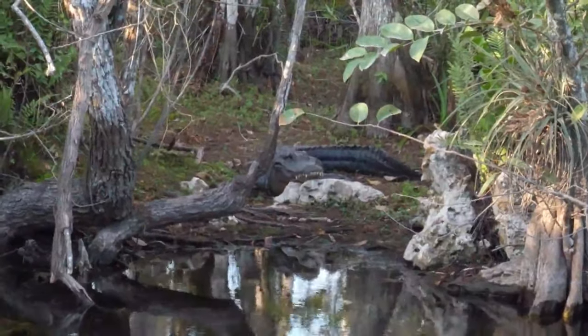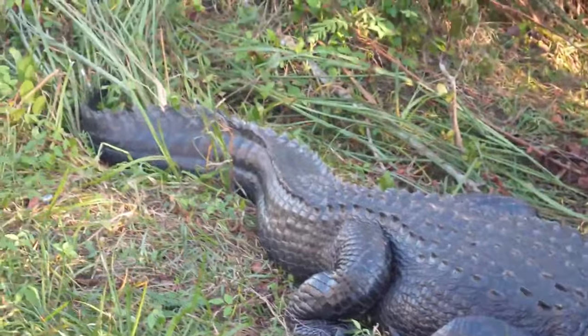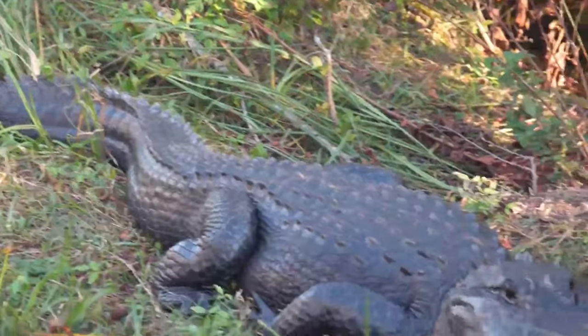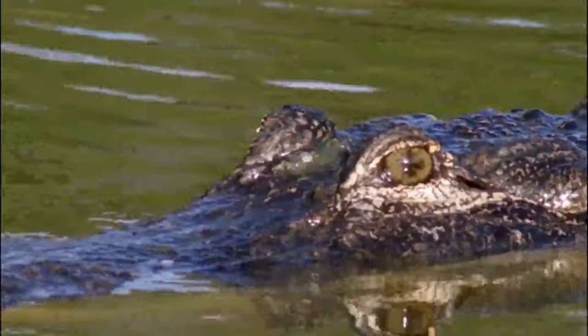These reptiles are typically found in or near water bodies. They are commonly spotted in swamps, rivers, bayous, and marshes. Although they primarily inhabit freshwater environments, they can tolerate brackish water as well.